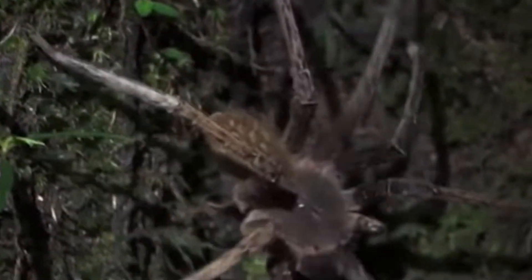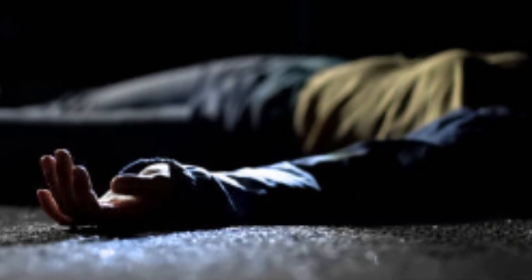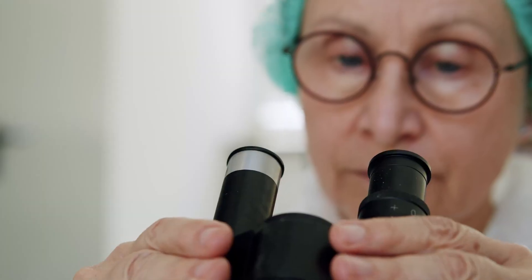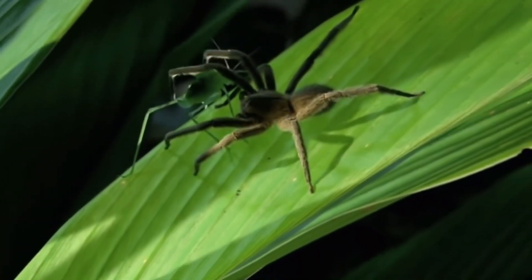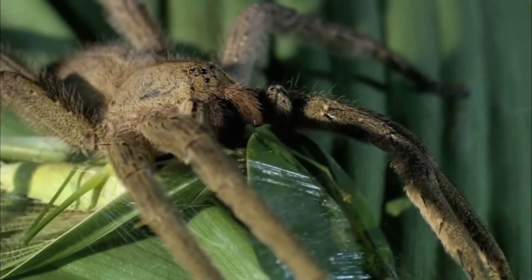This spider is relatively large, with a leg span of up to 5 inches, and has a menacing appearance with hairy legs and fast, aggressive movement. Its venom is a potent neurotoxin that can cause extreme pain, muscle paralysis, and, in severe cases, death. It's so powerful that a bite from this spider is considered a medical emergency. However, bites are rare, and fatalities are even rarer, thanks to the availability of anti-venom. Interestingly, the venom has also been studied for its potential medical benefits, including treating erectile dysfunction. Despite its fearsome reputation, this spider plays an important role in controlling insect populations in its habitat.